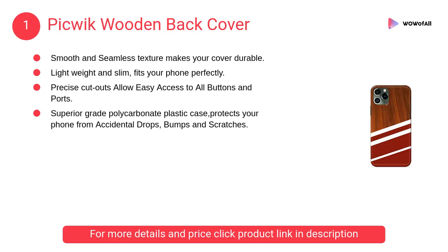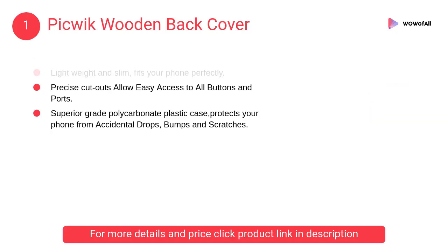At number 1, Pick Quick wooden back cover — it is a superior grade polycarbonate plastic case that protects your phone from accidental drops, bumps, and scratches.